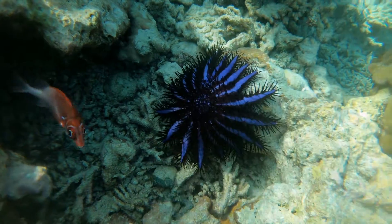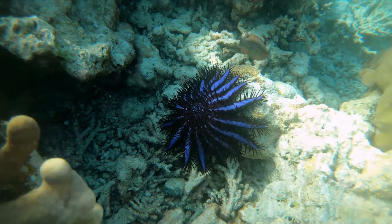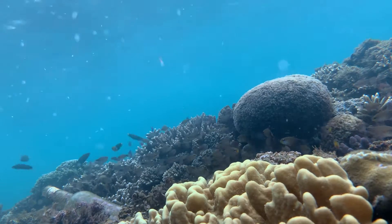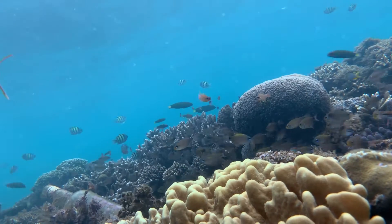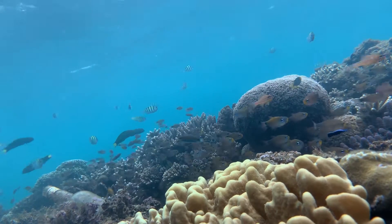Zooxanthellae are actually tiny pieces of algae. Like plants and other seaweeds, zooxanthellae capture energy from the sun through photosynthesis to produce food. They capture light using chlorophyll, which is also what gives corals their brown tone. In return for the shelter and carbon dioxide the coral provides, the zooxanthellae share certain nutrients that are hard for the coral to come by on its own.